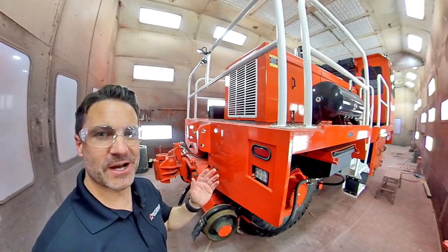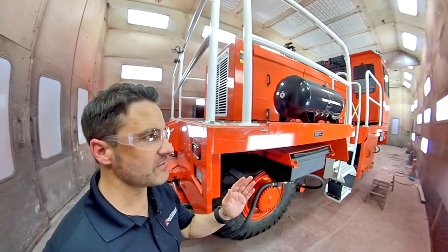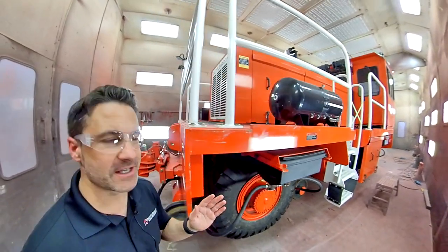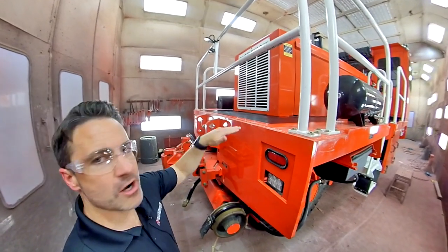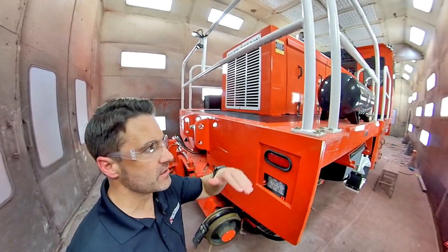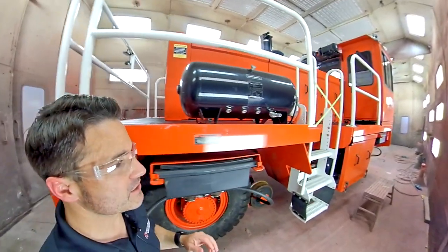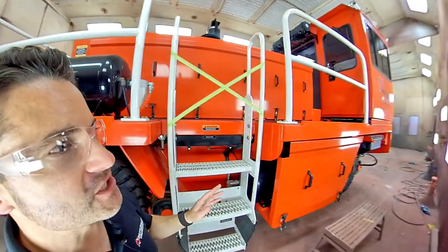I'm inside the paint bay here at Shuttle Wagon showing you a 5025 that's about to leave for a brand new home. We're just putting the finishing touches on this unit. In this case, it's new wing walk on the deck so that the traction is very good on the outside. And after that, everything else is done. It's going to be ready to go to the customer. They're going to get a great machine.